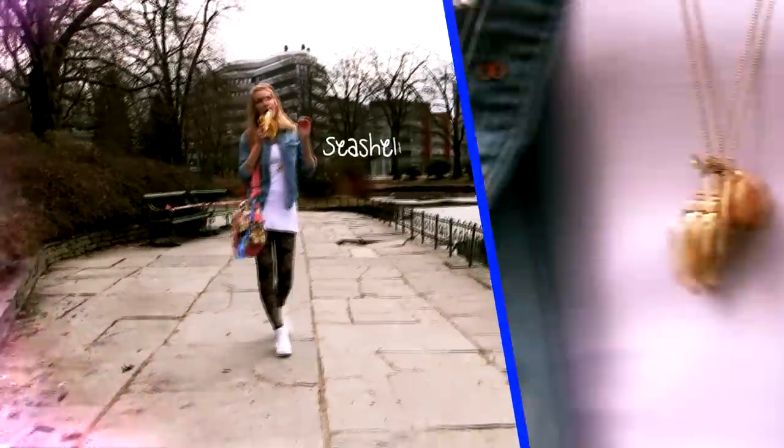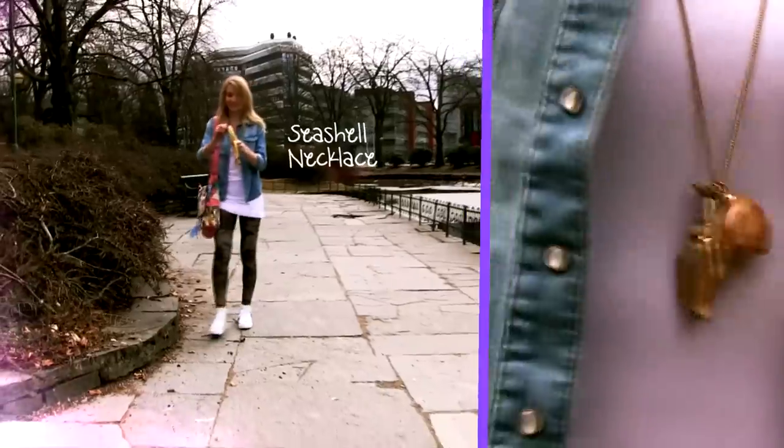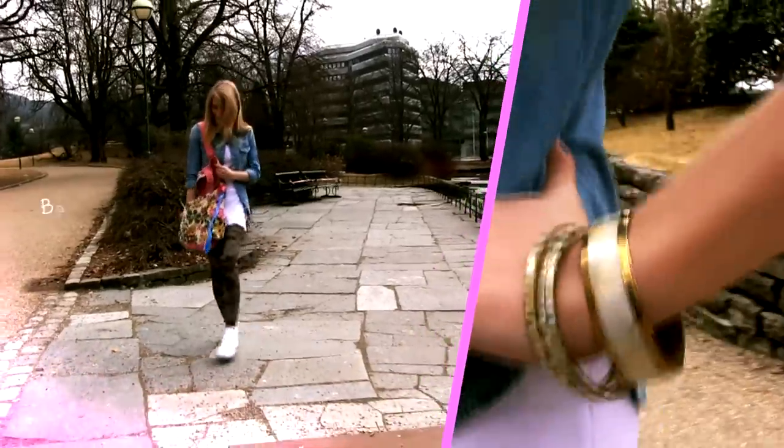As for the accessories, I went for this long seashell necklace which reminds me of summer and fun times at the beach. I am also wearing some gold and white bangles.